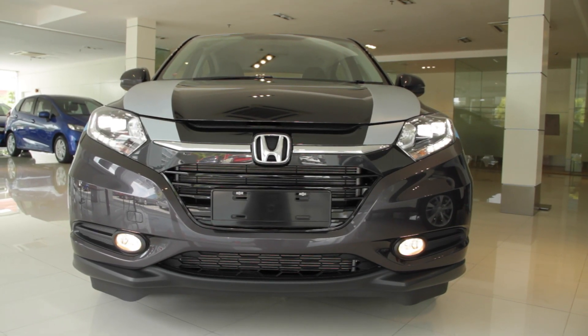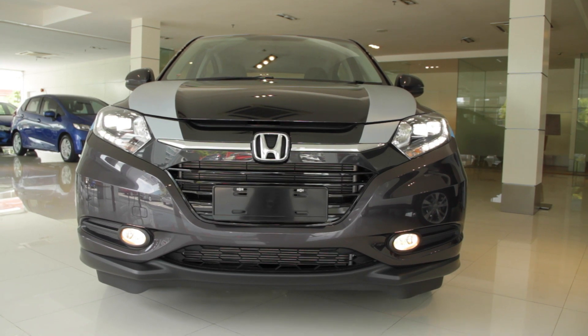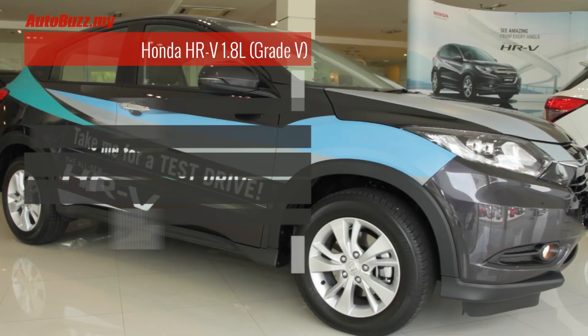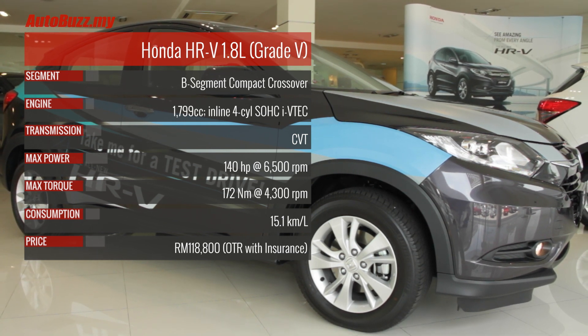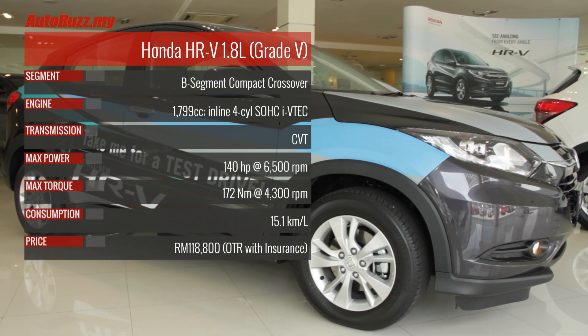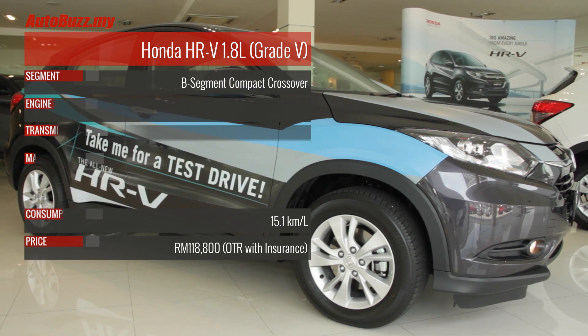There are 5 colours to choose from: silver, white, black, dark grey, and a new shade called Ruse Black Metallic. If you wish to find out more about the car, click on the link in the description box below where you can also watch our full video of the HR-V.